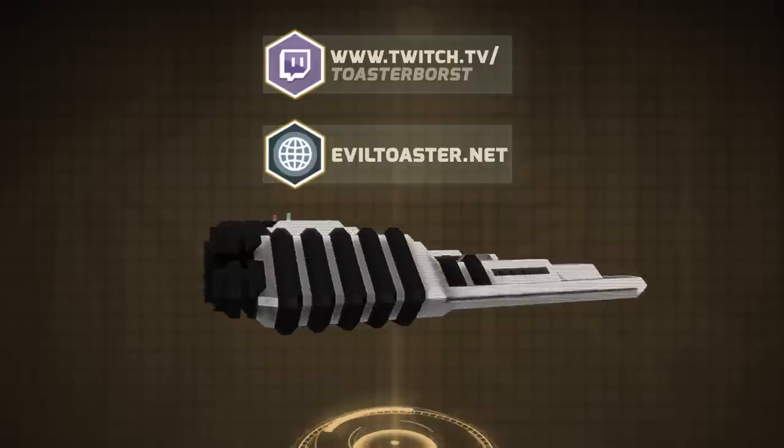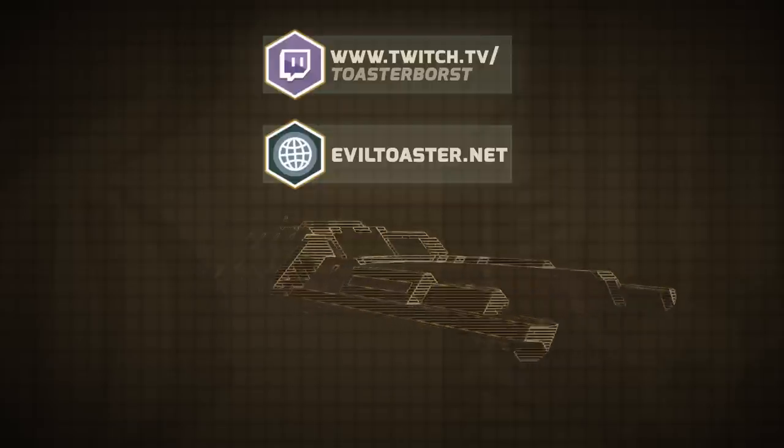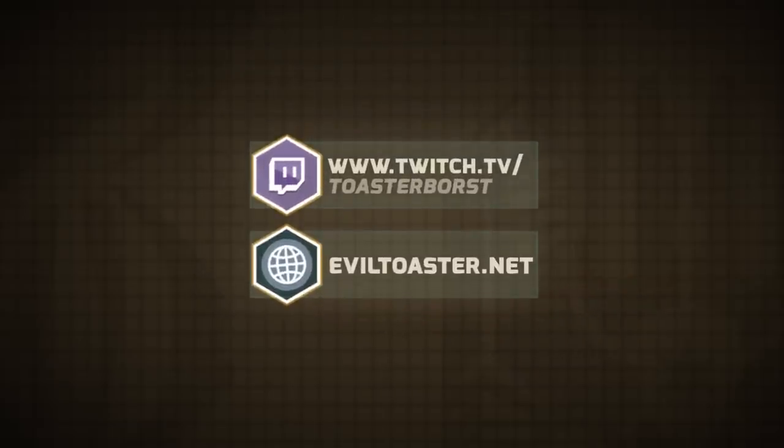We invite you to observe the live daily grind of TOSTECH engineers at twitch.tv/toasterborst and leave us your feedback via the StarMate dock or eviltoster.net.